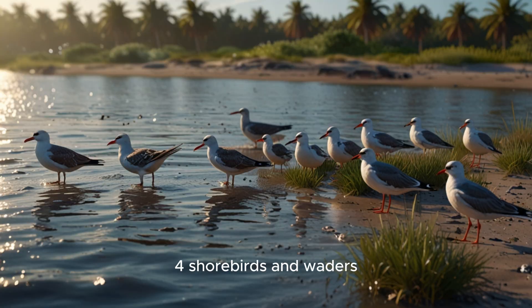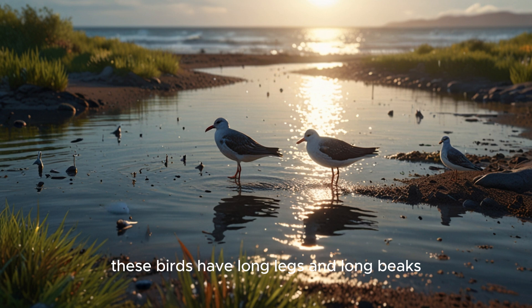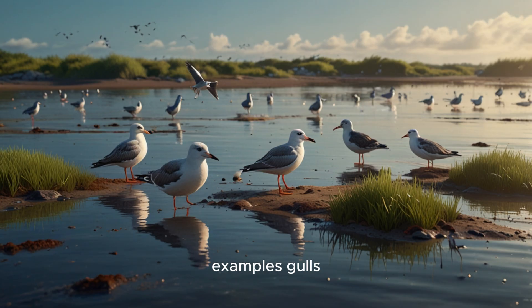4. Shorebirds and waders. These birds have long legs and long beaks. They are usually found near coasts or wetlands. Examples: gulls, terns, plovers, and sandpipers.